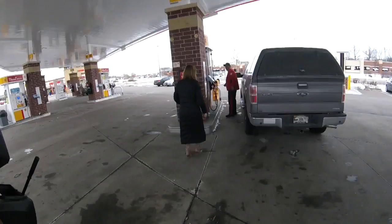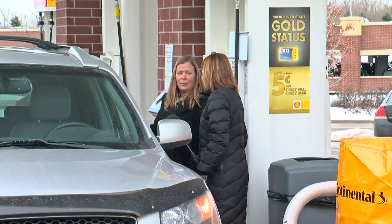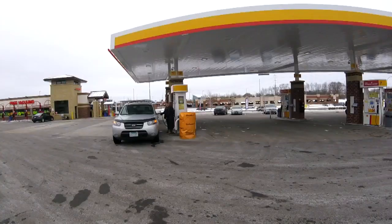Excuse me, ma'am. Hey, how you doing? Do you mind if we check the pressure in your tires? You can. I'm going to be on TV, ain't I? I hope so. I do have a tire gauge if you need one.